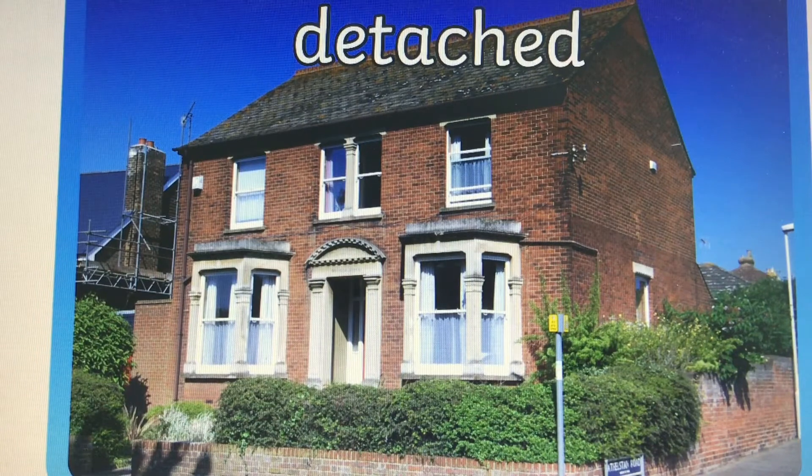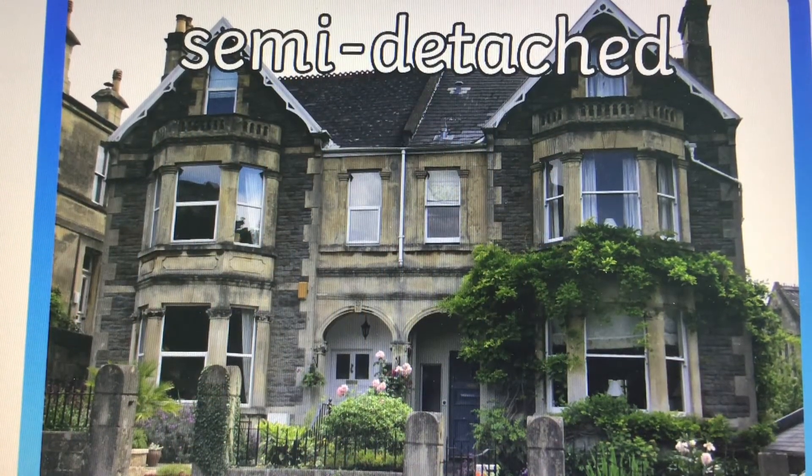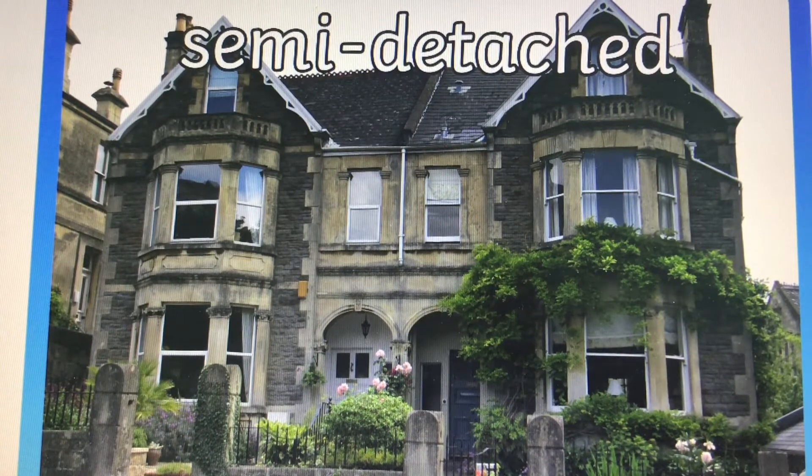The first house we're going to look at is a detached house, which means it doesn't have any other house joining onto it. Next is a semi-detached house — that means it's two houses joined together.